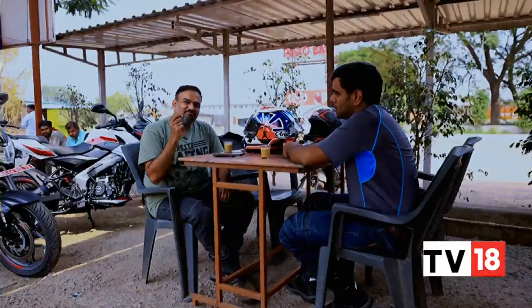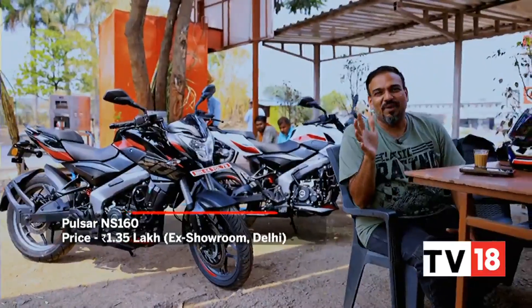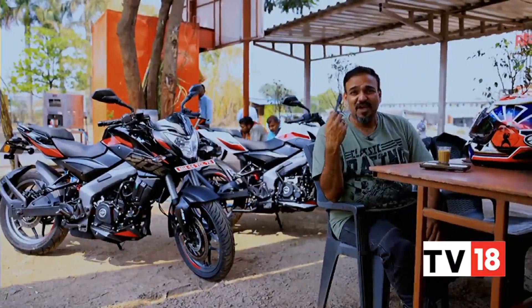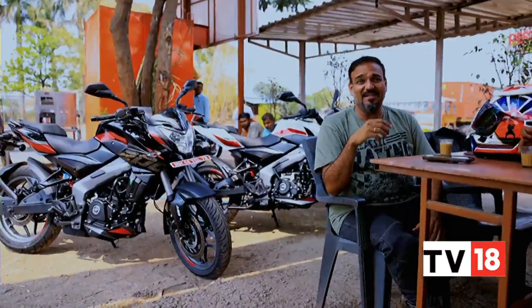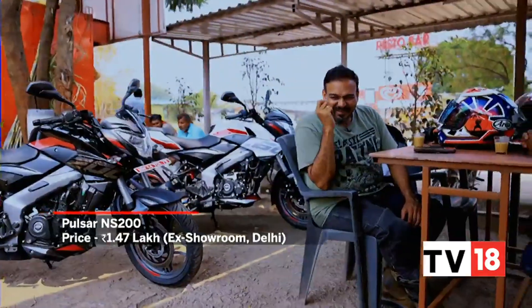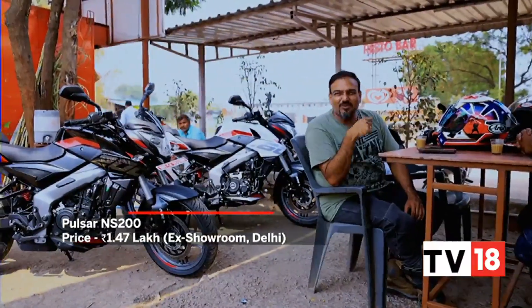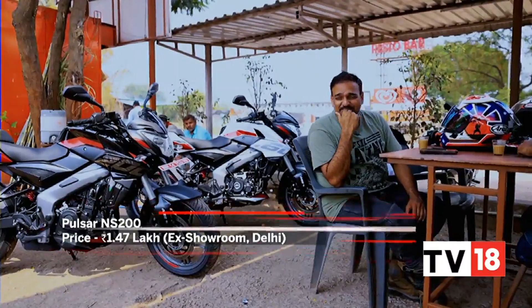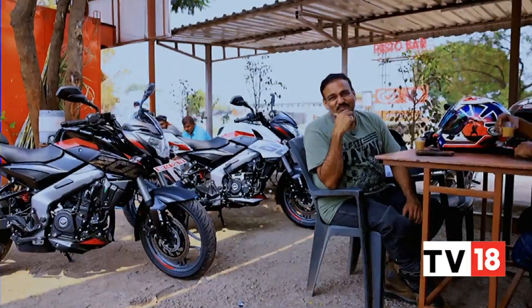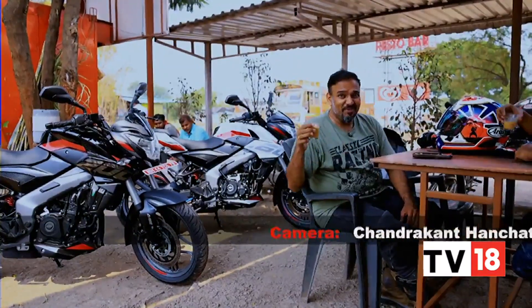It still lacks a few features when you look at the competition or even its own siblings. But if you simply want a bike that is mechanically sound and you don't really care about Bluetooth, LED headlights, or fancy instrumentation — if you want a motorcycle that gives you on-tap power in this segment, handles really well, and is stable through corners and on the highway — I think this motorcycle still delivers. It's still my cup of tea.